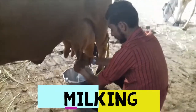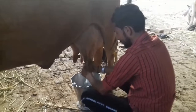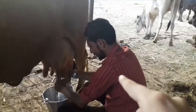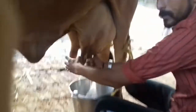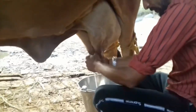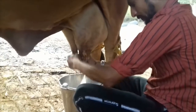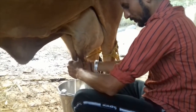Usually, there is a fixed time to milk these animals, which is during sunrise and sunset. This young man right here is going to milk these animals. They give a lot of milk, as I told you before.